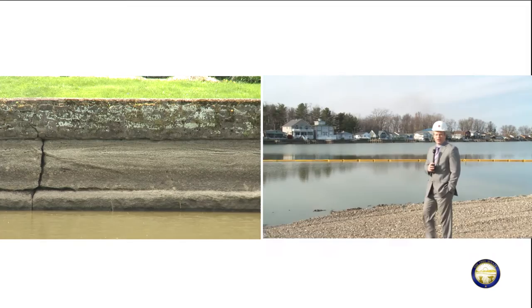This is what Buckeye Lake looked like last spring. This is what it is looking like right now. The white hard hat means an aggressive construction schedule for the renovation of the dam, with a big goal by spring.